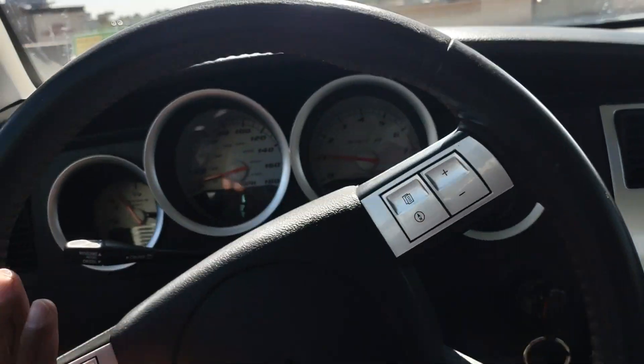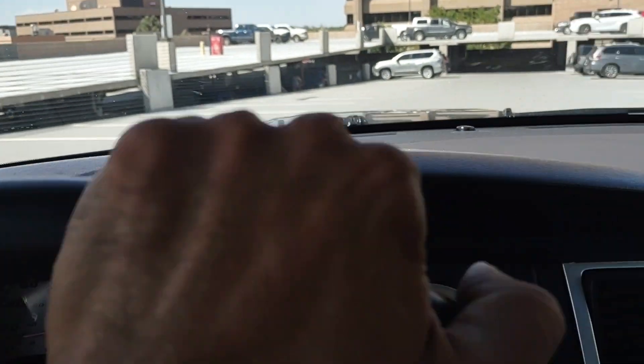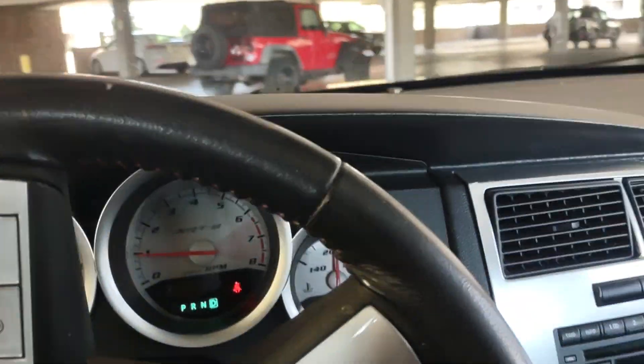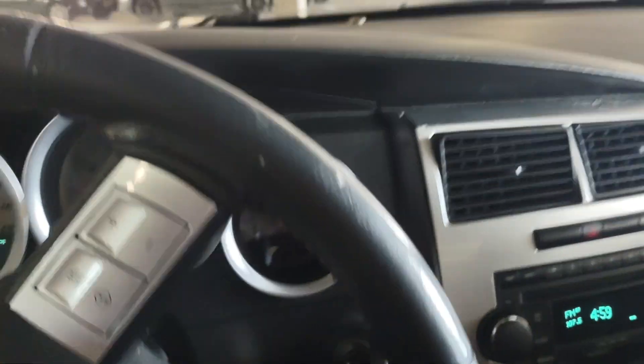Especially with only 60,000 miles — just super low miles on it. This thing flies. I've taken it on the highway going 90 miles an hour in no time. Do not miss out on this car. This is the best one you're going to find, hands down.